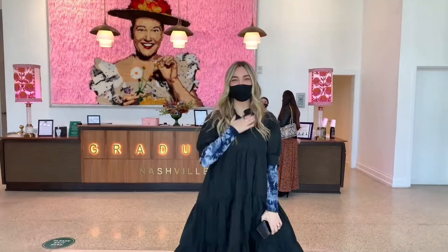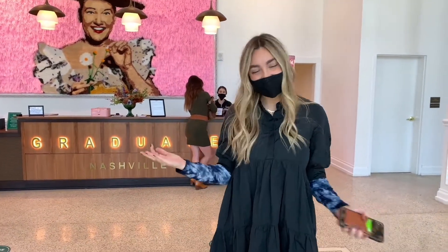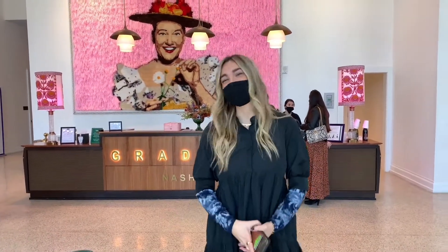Welcome to Graduate Nashville. My name is Cody and I am one of the marketing managers for the Southeast for all the Graduate Hotels. We're here today in Nashville, which I feel like is our most iconic hotel these days.